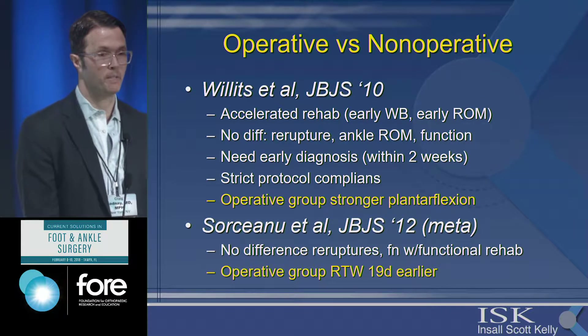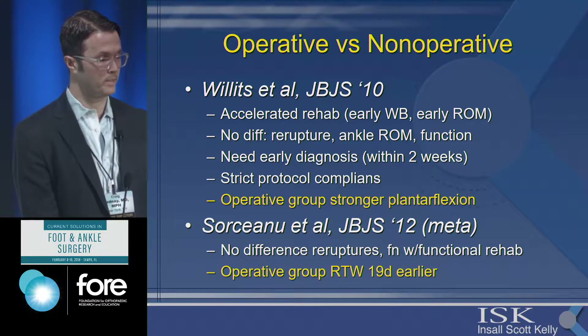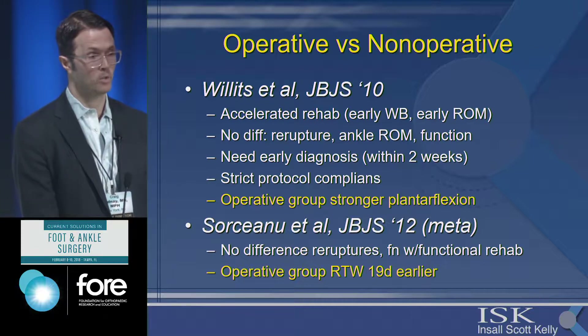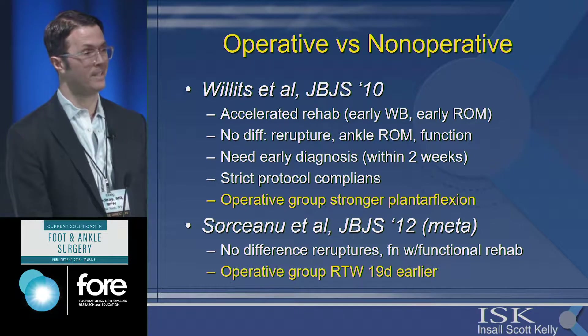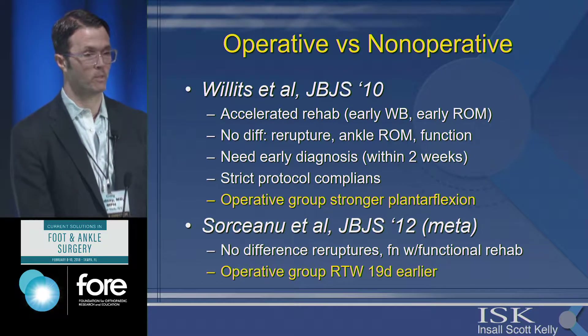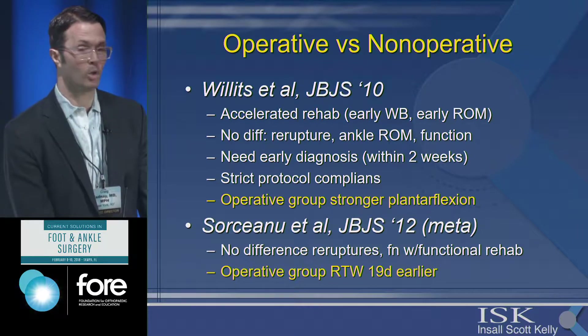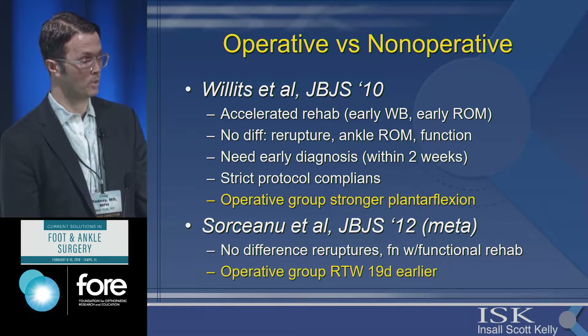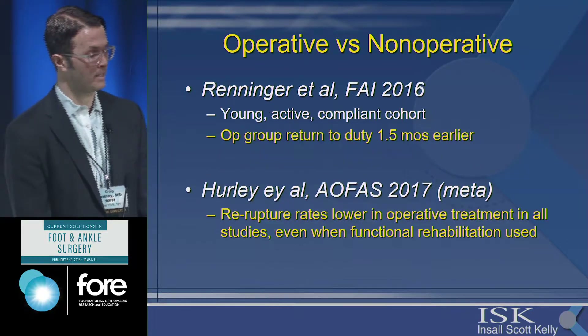There have been a few studies comparing operative versus non-operative treatment. The biggest, by Willits, showed no significant difference in re-rupture rates, ankle range of motion, or function. However, these patients were all diagnosed very early — many of us won't see these ruptures until two and a half to three weeks after injury. You need early diagnosis to start appropriate non-operative treatment, strict protocol compliance, and even in this study the operative group still had stronger plantar flexion. A meta-analysis also showed no significant difference in re-rupture rate, but the operative group returned to work 19 days earlier, which can be significant in an active working population.